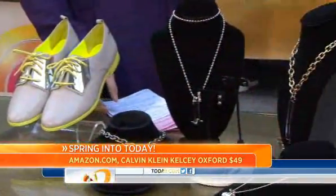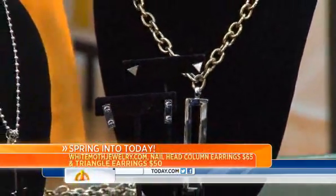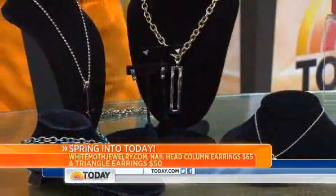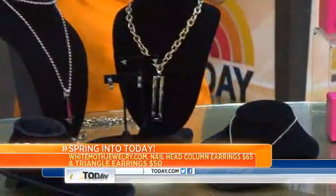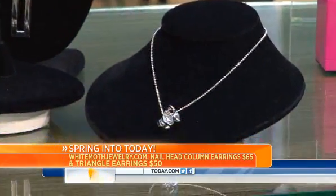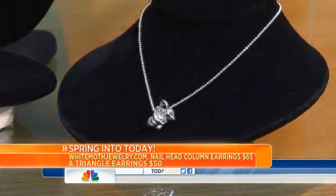Heavy metal — this is White Moth jewelry. You want studs, you want nail heads, you want chunky. It's sort of futuristic and sleek this spring with the jewelry. You see it on the shoes, you see it with the jewelry — let the jewelry be your texture. It's tough and edgy, not sweet gemstones this spring. Forget the pearls.